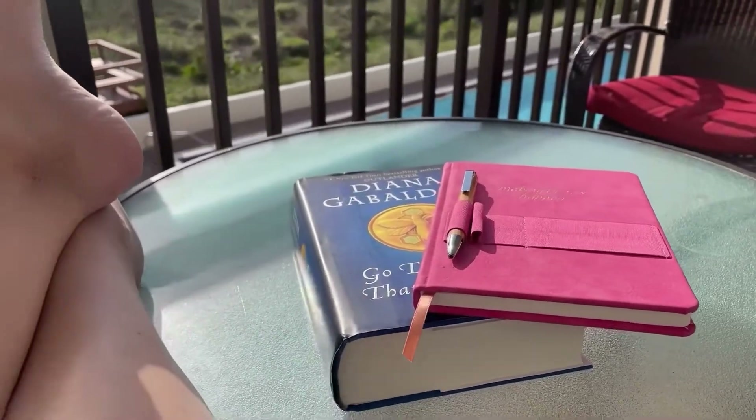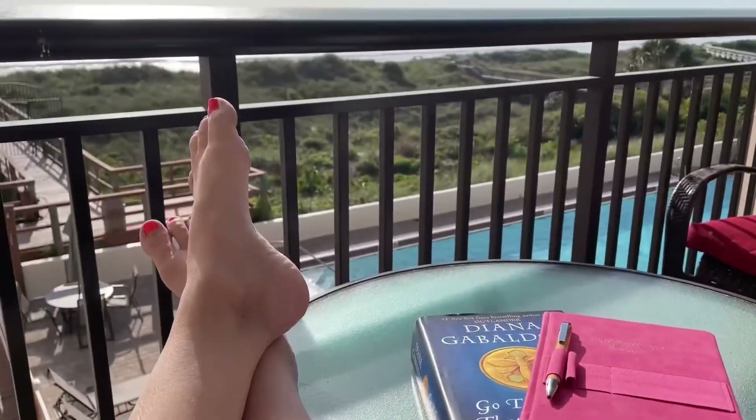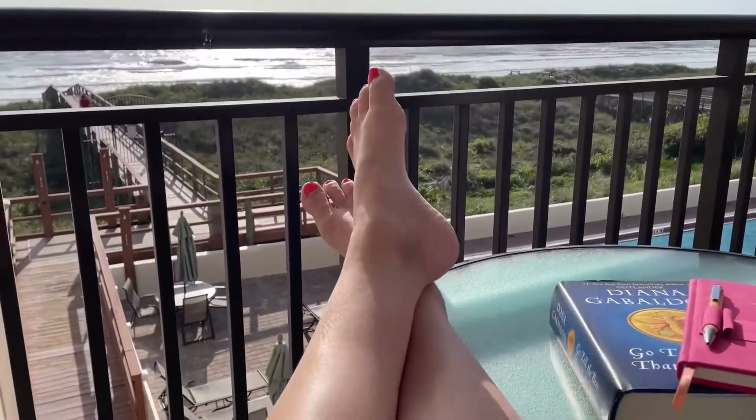A little morning reading time and sipping on coffee — this is just my favorite time, a favorite part of vacation.